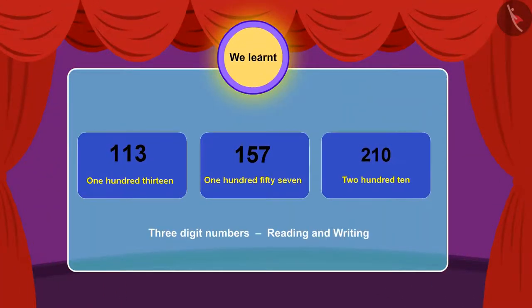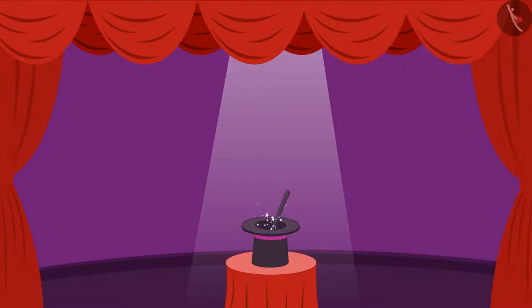In the previous video, we learnt how to read and write any three-digit numbers. Let us learn more about this in this video.